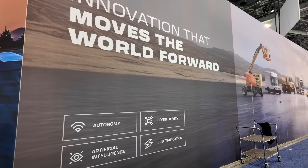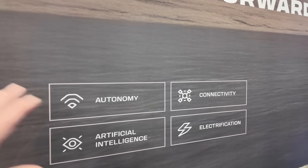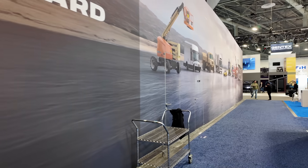Walking down the side of their display, you can see their key areas of innovation: autonomy, connectivity, artificial intelligence, and electrification.